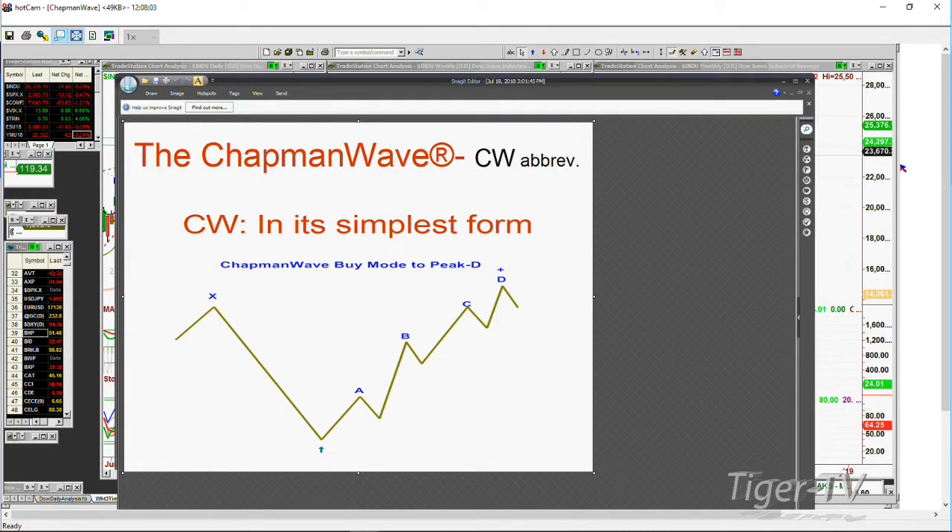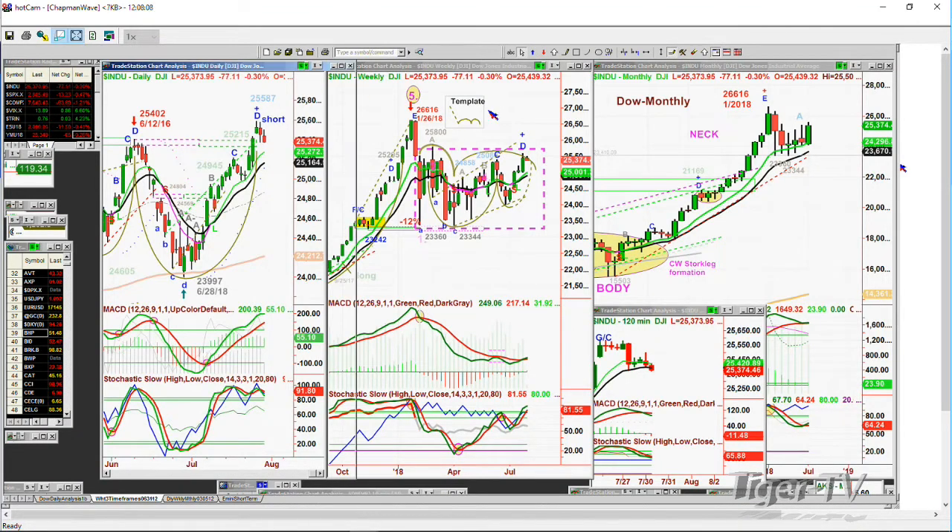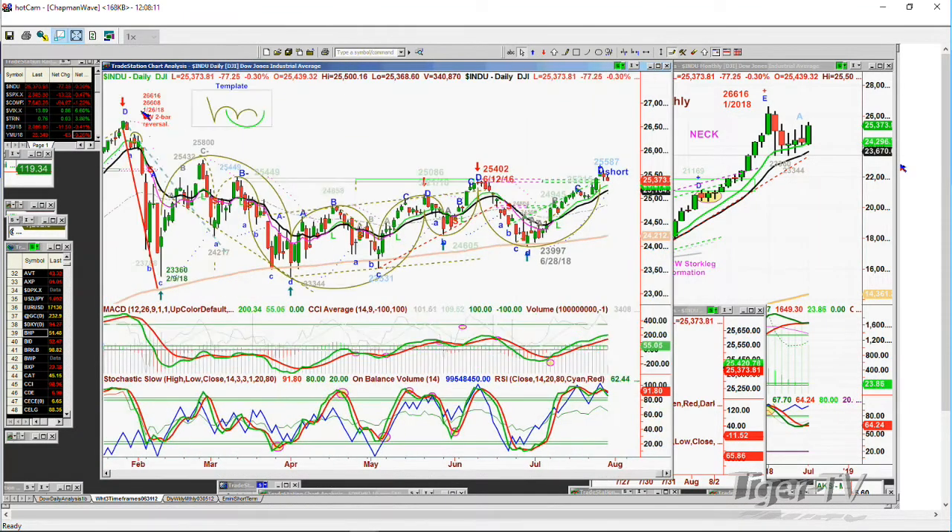Back in January on the 26th, the Dow went to a peak D at 26,616, had a Chapman Wave 2-bar reversal, came down to the 23,360 level, ran up, came back down, tested with an inside Chapman Wave D going to a lower by 16 points. Then it runs up and goes to peak D on the 12th of June at 25,402. Pulls back to 23,970, tests the 200-period moving average at the orange line. At a trough D it gives a rally, and the rally goes to Thursday at 25,587 — peak D.